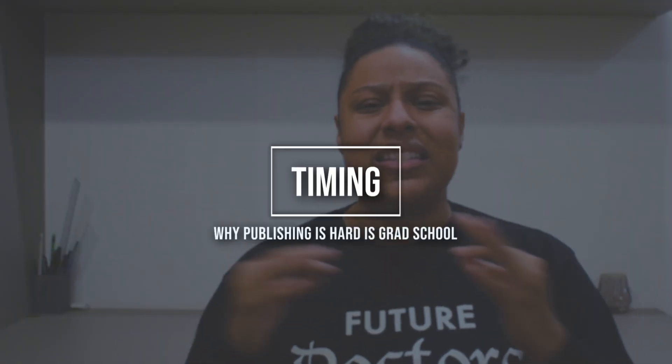The next reason that publishing is so hard for graduate students is timing. A lot of the publication process isn't transparent, and every journal has its own timeline, but one thing is almost guaranteed: it's most likely going to take a while. The fastest I've ever had anything published was a book review, and it took me 15 weeks — and that is kind of on the shorter end of things.